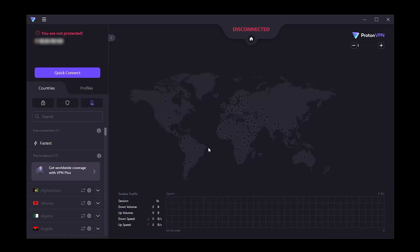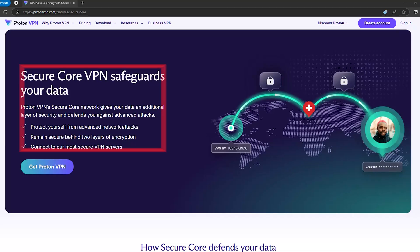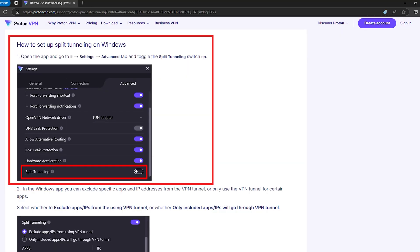What about the app? It's simple, intuitive, and works on all major platforms. Plus, features like SecureCore — which routes your traffic through multiple servers for extra protection — and split tunneling give you the flexibility to customize your VPN experience. So if you're looking for full IPv6 support with top-notch privacy and performance, ProtonVPN is definitely a solid choice.